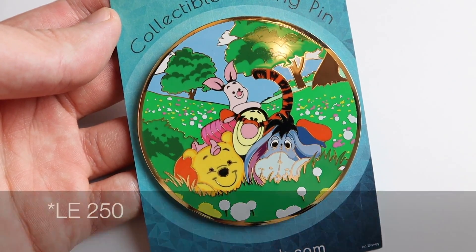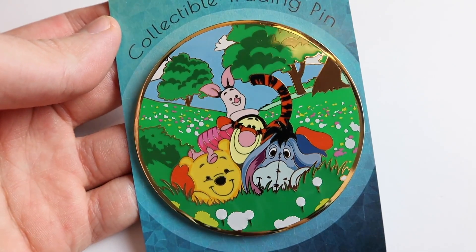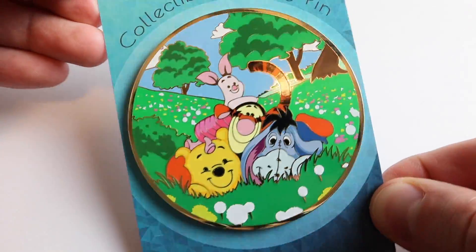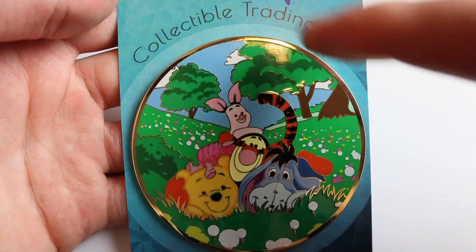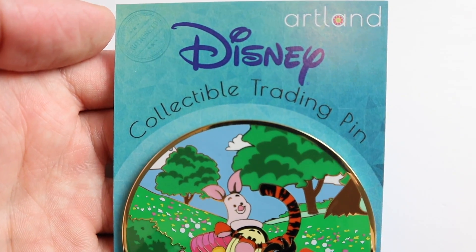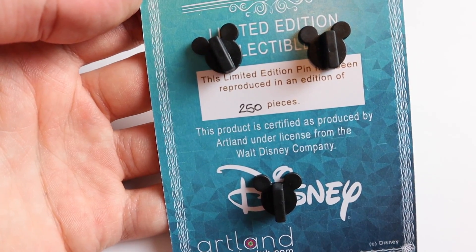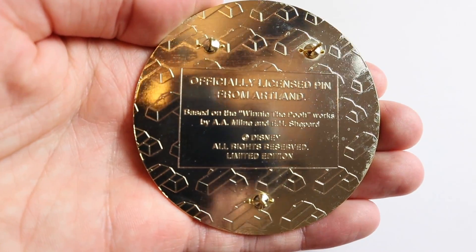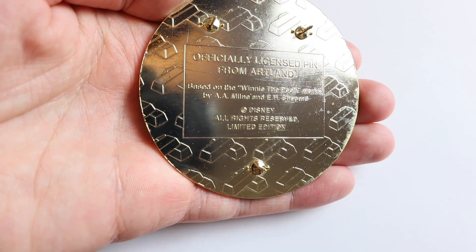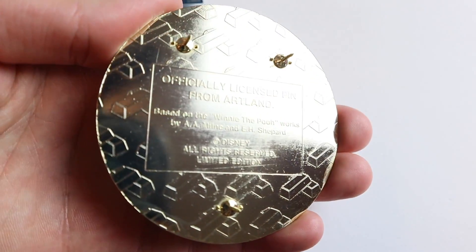First up we have the latest in the LE250 pin series, and this one is called Peek-A-Poo, featuring Winnie the Pooh. We have Piglet, Tigger, and Eeyore on there as well. Beautiful design and very colorful. It has a gold tone finish which you can see around the outside of the pin. It's about three inches in diameter and comes on the Artland Disney collectible trading pin backer card, which also acts as the certificate of authenticity. On the back it is limited edition of 250, with three pin posts. It's an officially licensed pin from Artland with the Winnie the Pooh disclaimer, Disney all rights reserved, limited edition — with those gold bars just like the Acme pins.